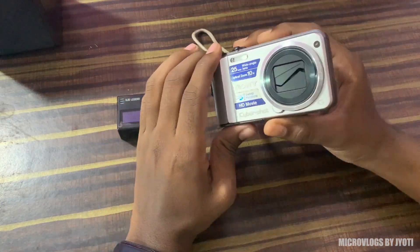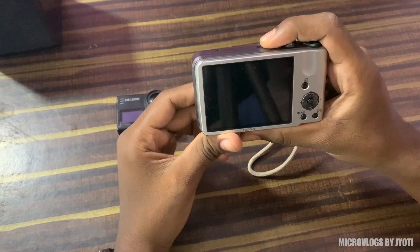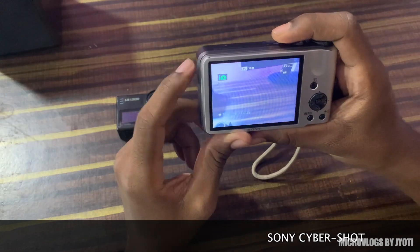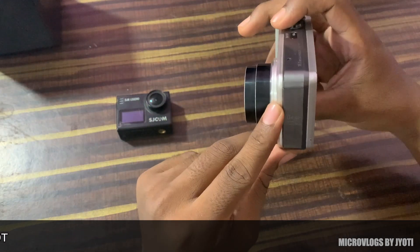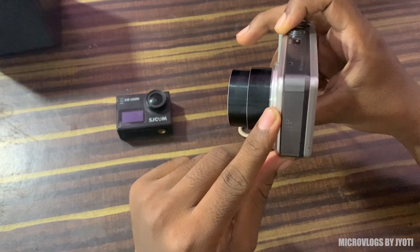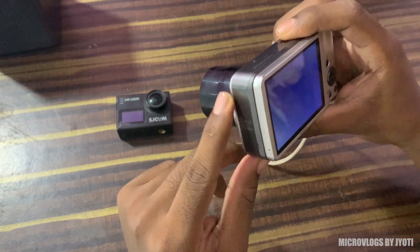Along with these devices, I always keep a digital camera with me for emergency situations. I use this Sony DSC-S70 for that purpose. Generally I use this for taking zoomed shots and during situations when the battery of my other devices runs out.